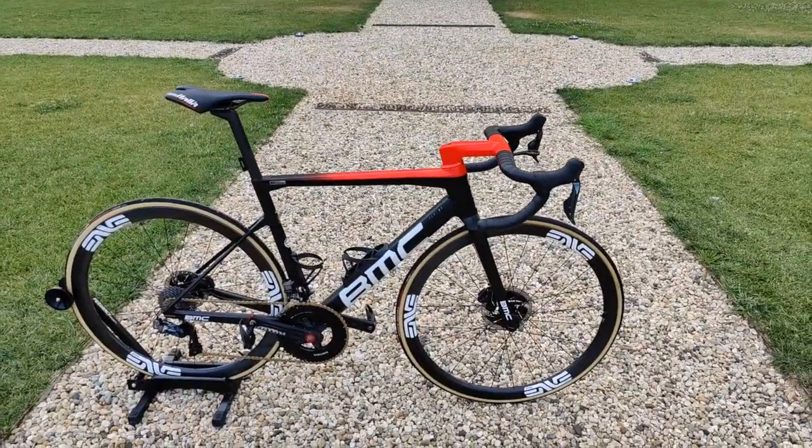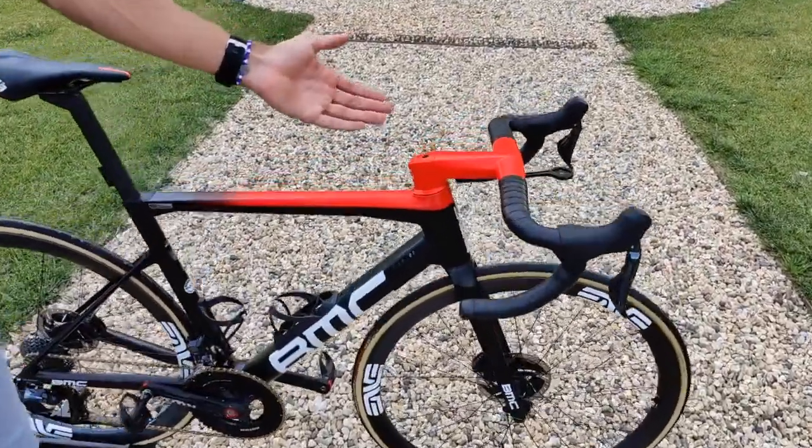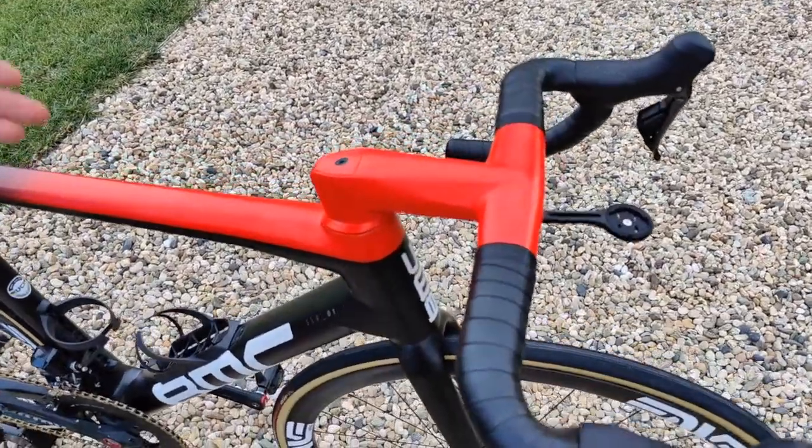We're here with the new BMC bike. It's a lovely, lovely color. But what else is new? Lots has changed compared to the old SLR. Firstly, if you look at the bike, I think the first thing that stands out is obviously the handlebars. And it's not just because it's bright red, but it's all integrated.